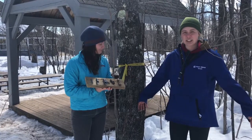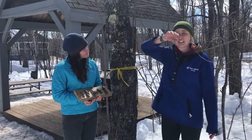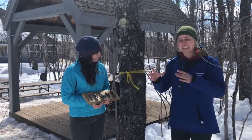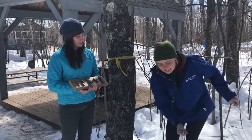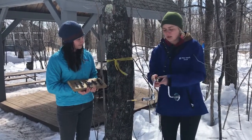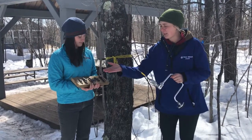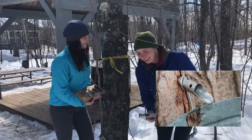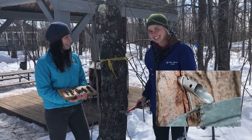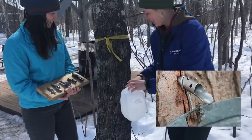Spiles also have a little hook for whatever vessel collects the sap. When you're looking for a tree to tap, you want to find a maple with a nice big covering of branches, and it has to be at least eight inches in diameter so that we're not harming that tree. The first thing you need to do is drill into the bark so that we can access the xylem. After that, we're going to use a spile and pound it into the tree. And then we wait for the sap to flow.